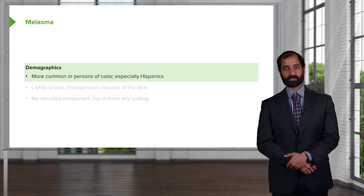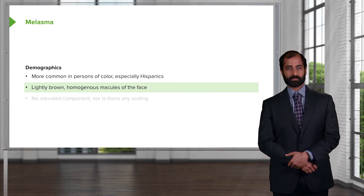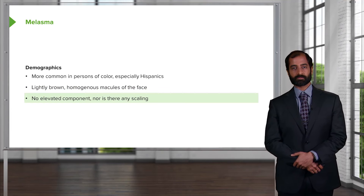The demographics: more common in persons of color, especially Hispanics. Lightly brown, homogeneous macule — unable to feel it upon palpation because it's not an elevation. It's just a macule, light brown. No elevated component, so there is no scaling that is involved. Melasma.